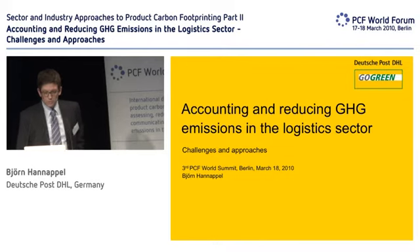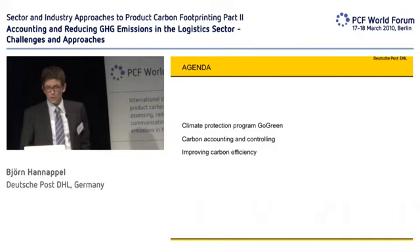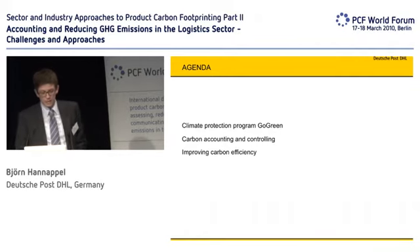First of all, I would like to give you just a few words towards our climate protection program, Go Green. Then tell you more about our carbon counting and controlling, as we name it. And then show you some examples on improving carbon efficiency.